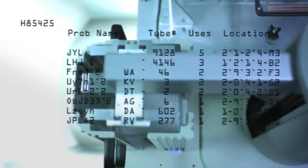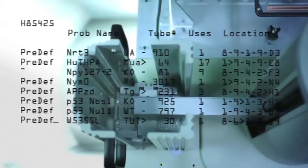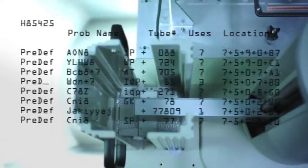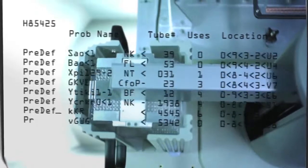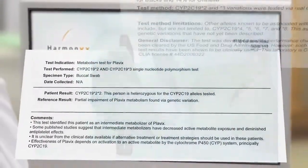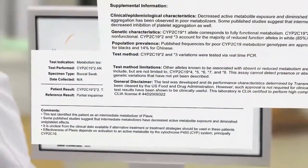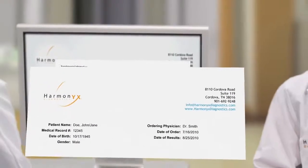Next, a robot arm picks up the plate and loads it into the ABI-7900. The data is processed through our LIMS system, where over 100 quality control checks are evaluated, and then, after having satisfied those criteria, the results are posted online to your password-protected account.